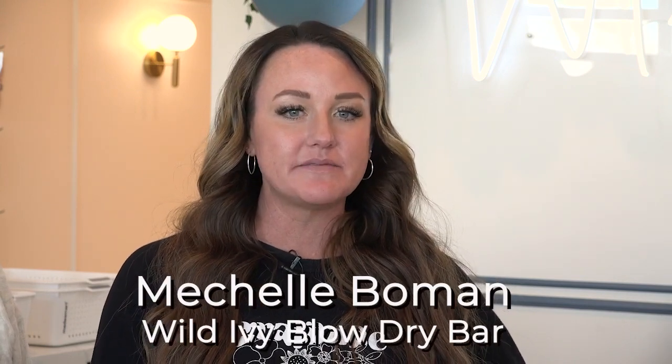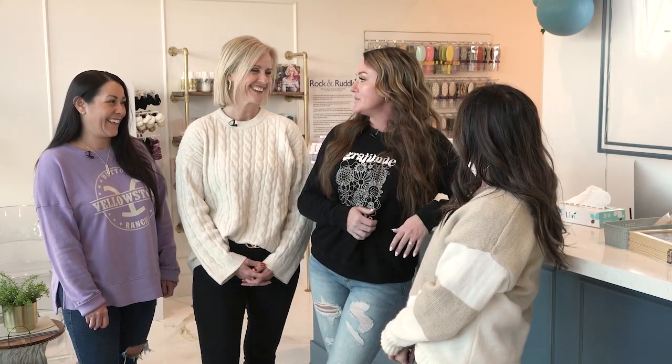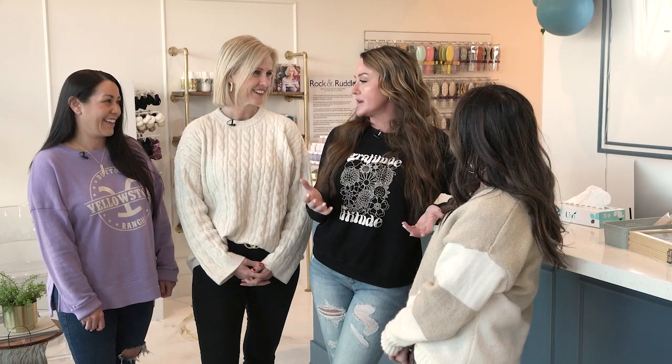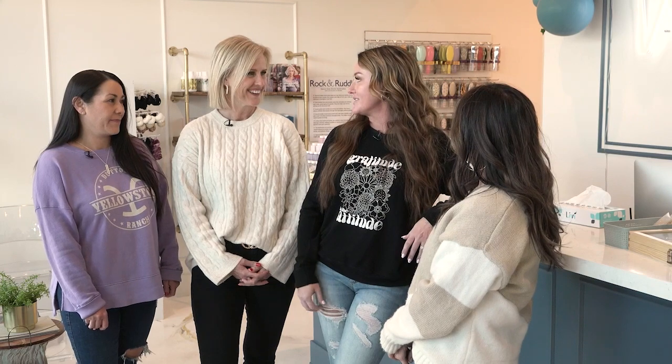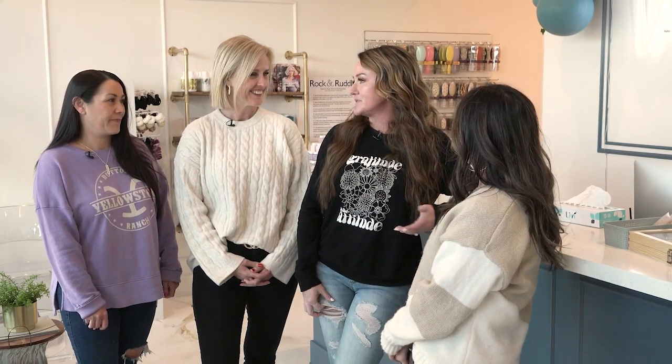We're so excited to have you guys here today. Wild Ivy is a blow-dry bar and it's an experience. Something different that we do is we provide drinks for everybody — mixers, a juice bar. We also do cookies, which is a fun treat we do here. We bring you back and you get to have a whole experience. The shampoo chairs are massagers — you get scalp massages. And we use state-of-the-line products to keep your blow-out lasting longer than just a few days.